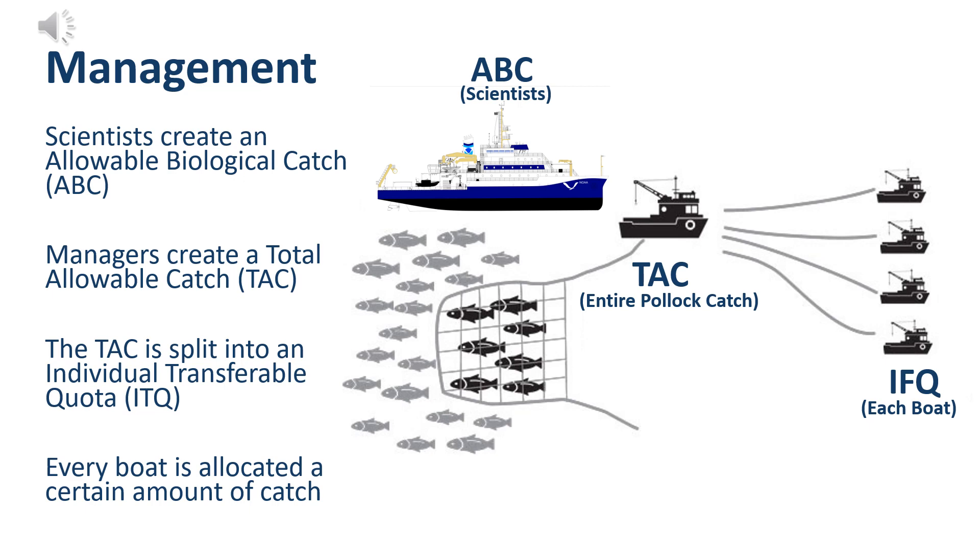Now let's talk about the management of Alaskan Pollock. Scientists create an allowable biological catch, or ABC — from their surveys, they determine the amount of pollock that can be removed from the stock before harming it. This information is relayed to managers, who create a total allowable catch, or TAC. The TAC is usually under the ABC, so there should be no damage to the Alaskan fish stock. The TAC is then split into individual transferable quotas or individual fishing quotas, giving an allocation to every boat within the fishery. This is beneficial since boats do not have to compete against each other for the TAC, eliminating the race to fish.